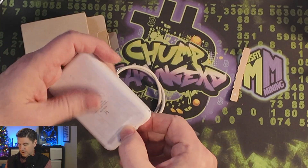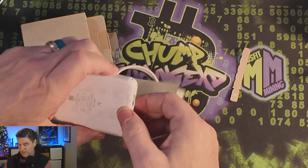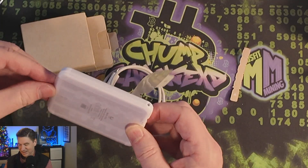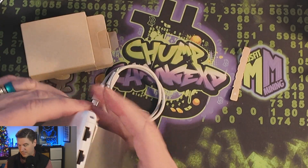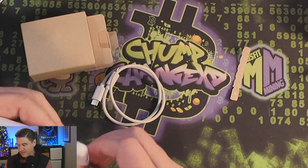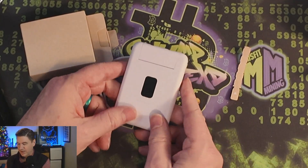Getting the router out of the packaging takes a little effort — you need to grab it at one end and slide it out. There it goes. There we go — so there you have it.